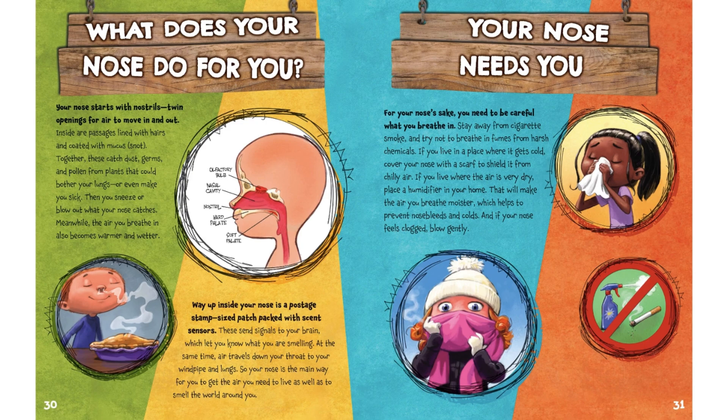Meanwhile, the air you breathe in also becomes warmer and wetter. Way up inside your nose is a postage stamp-sized patch packed with scent sensors. These send signals to your brain, which let you know what you are smelling. At the same time, air travels down your throat to your windpipe and lungs. So your nose is the main way for you to get the air you need to live, as well as to smell the world around you.